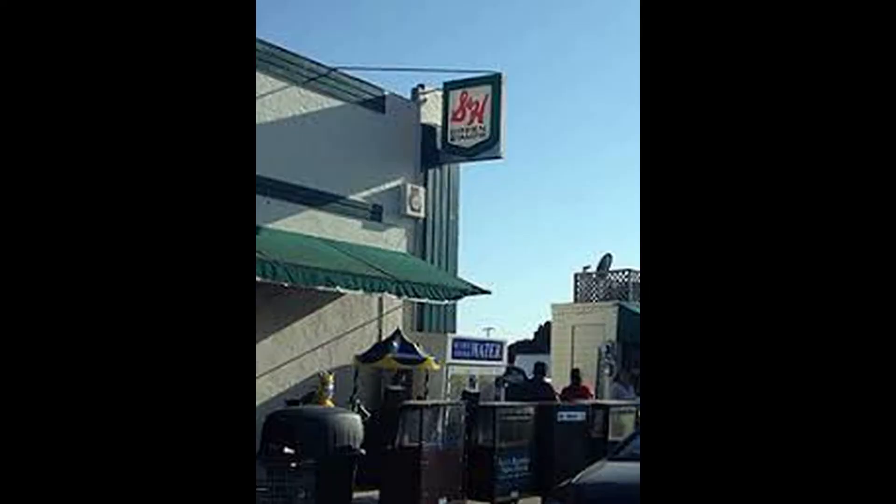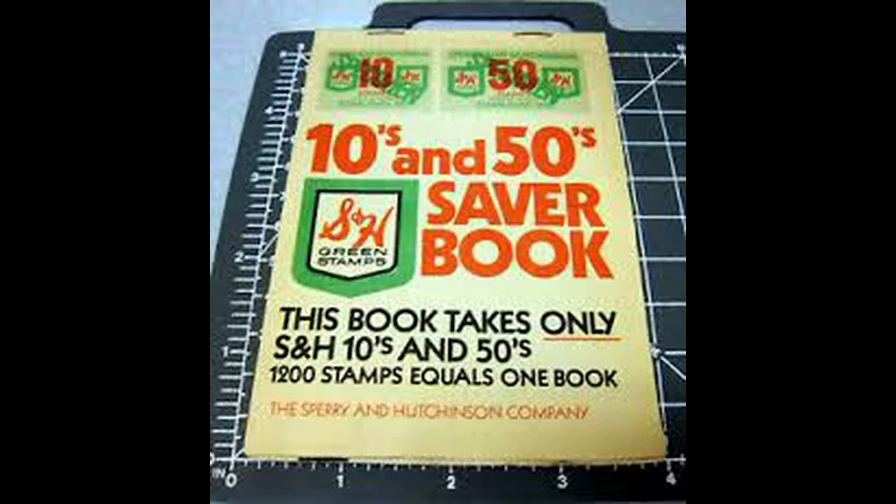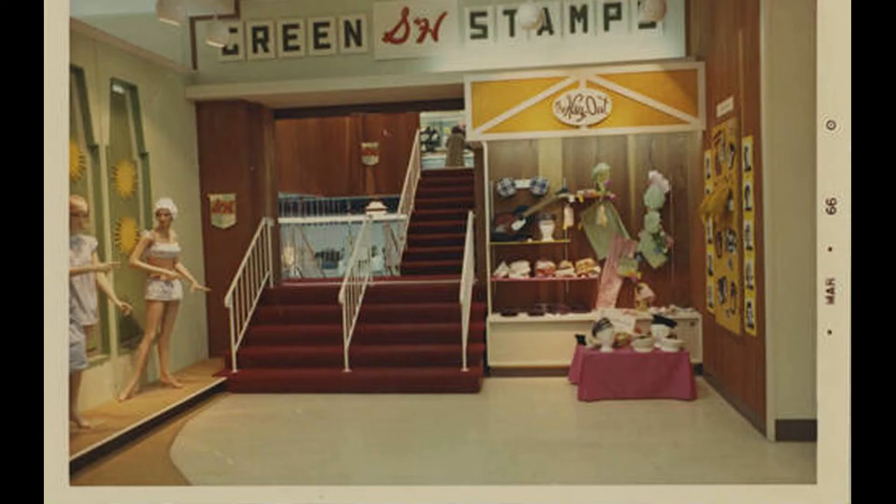The business model was simple: give customers stamps according to how much they spent, along with a booklet to put them in. Customers would lick the stamps and fill the pages of the booklets, which they would then redeem at the stores for merchandise.